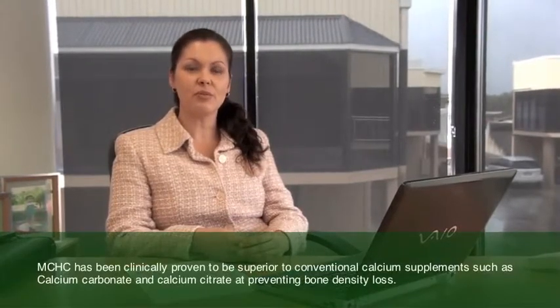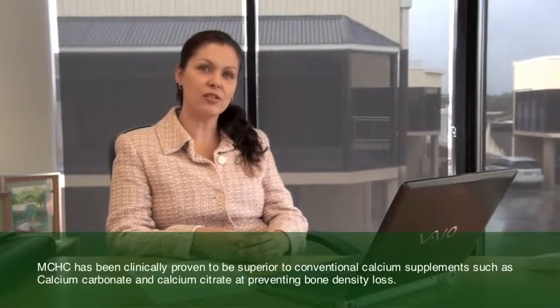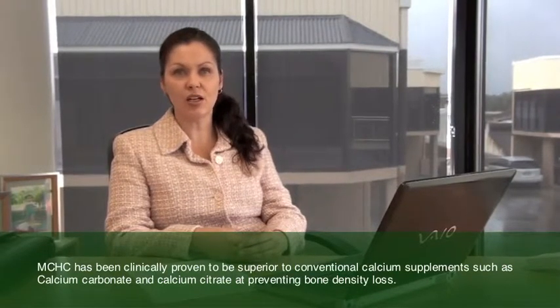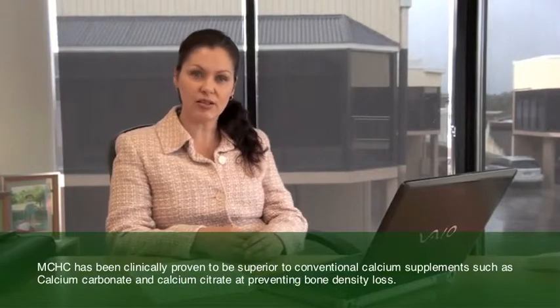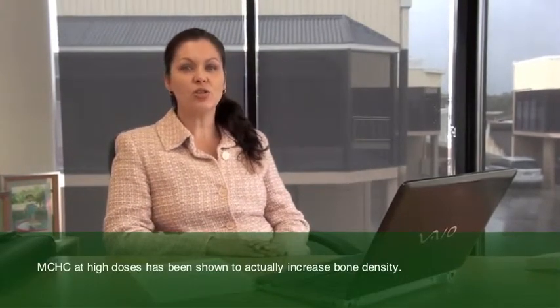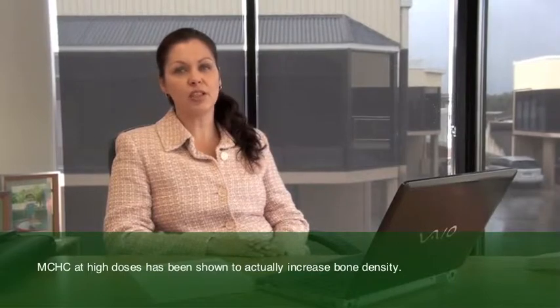MCHC has been clinically proven to be superior to conventional calcium supplements such as calcium carbonate and calcium citrate at preventing bone density loss. MCHC at high doses has been shown to actually increase bone density.